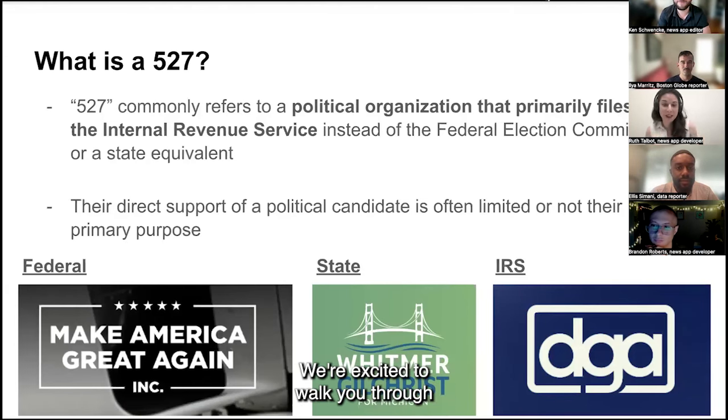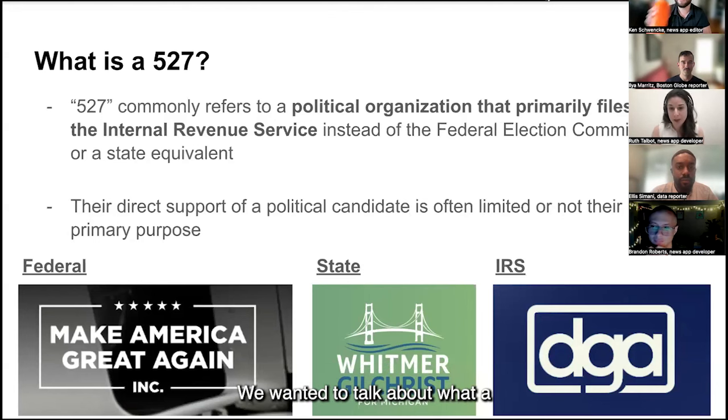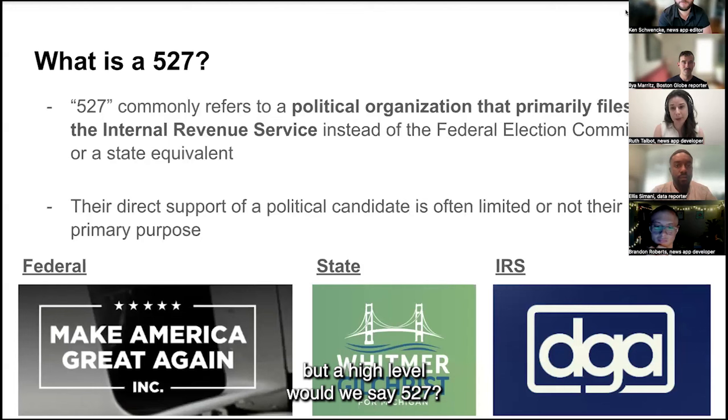Hey, everyone. Thank you for coming. We're excited to walk you through our database and show you what you can do with it. Backing up a bit, let's talk about what a 527 is. At a very high level — and this is a simplistic definition — when we say 527, we mean a political organization whose explicit support for candidates is limited, so they aren't primarily focused on electing a specific federal or state candidate.